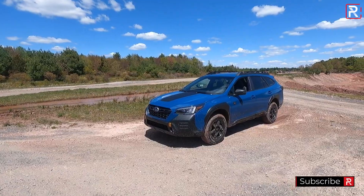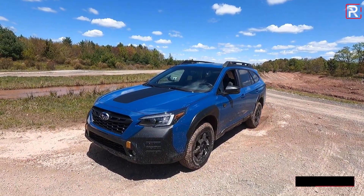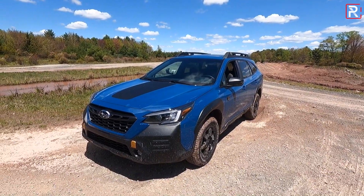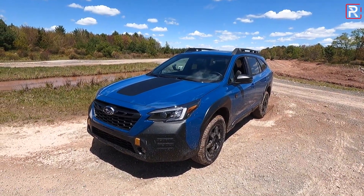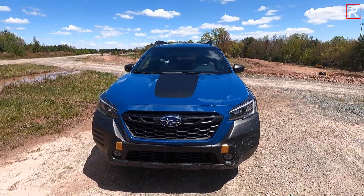So what makes the Outback Wilderness stand out on the outside? Subaru has made some nice changes to distinguish it from other Outback models. Notice this geyser blue exterior — it's unique to the Wilderness model, kind of like a combination of Wilderness green and World Rally blue. It's a really nice color, and the front end is instantly recognizable as something unique.